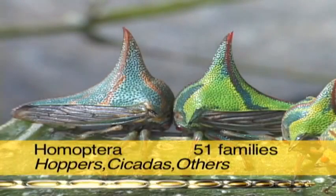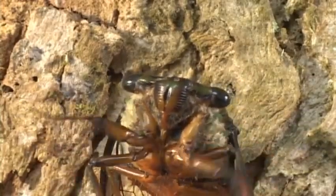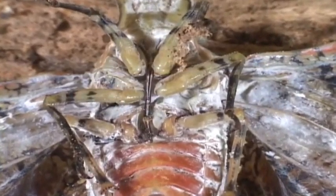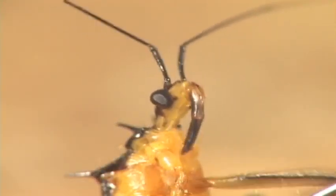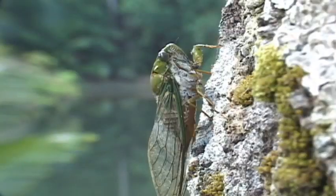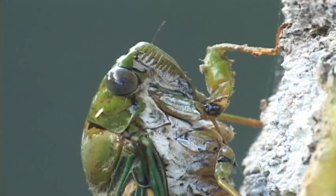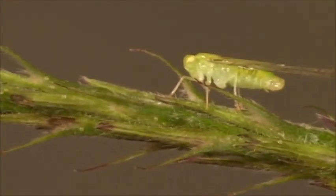The Homopterans are extremely diverse in body shape and adaptations. One characteristic in common is a sucking mouth part that is beak-like and set back of the head. This differs from the Hemiptera, whose beak is on the front of its head. Their wings are membranous and many are stupendous jumpers. Wax glands are found on different parts of their bodies, and this wax gives a protective coating. They all feed on plant sap.